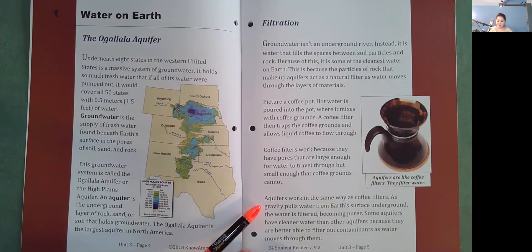As gravity pulls water from Earth's surface underground, the water is filtered, becoming purer. Some aquifers have cleaner water than other aquifers because they are better able to filter out contaminants as water moves through them.